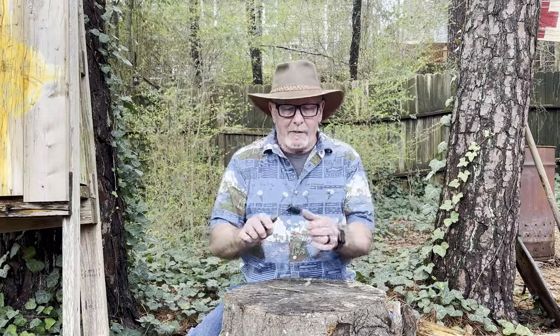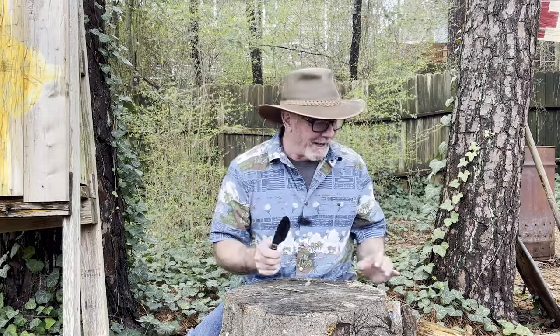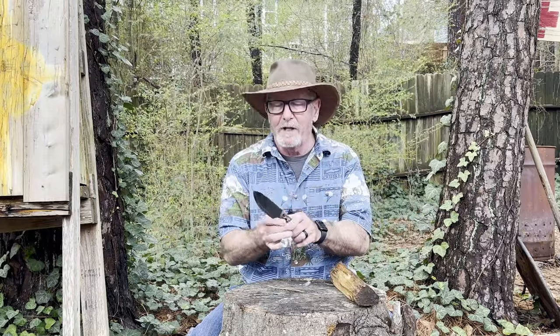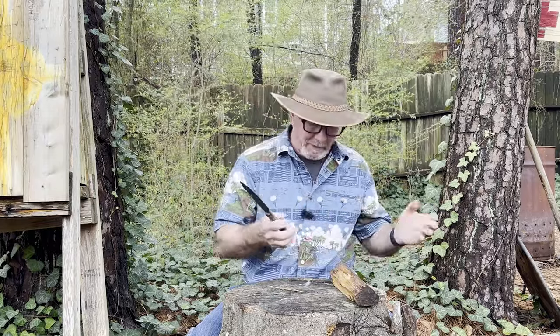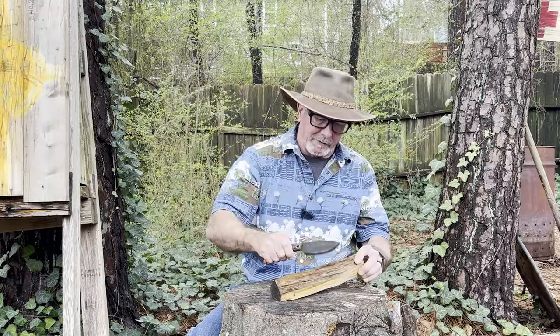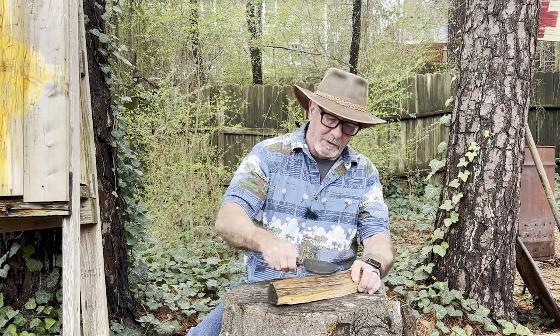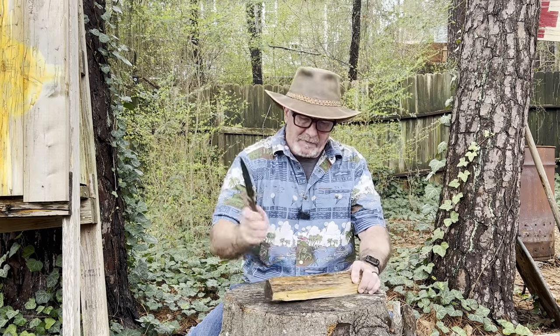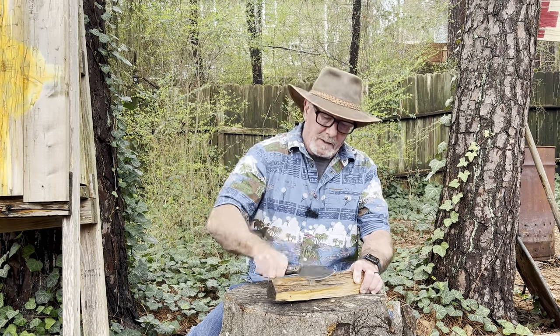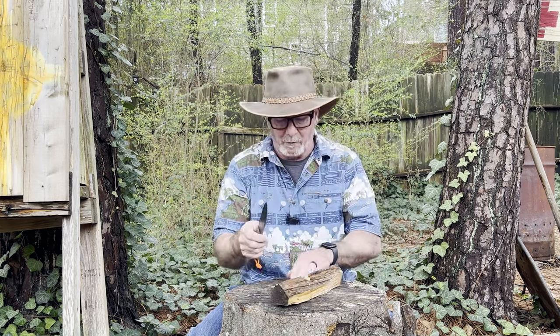One of the first things I like to test with a fixed blade knife is chopping ability, if it's big enough. This one has a little extra weight on the end compared to the handle, so maybe it'll chop. We're going to do a little chopping on this piece of wood just to see. It'll do it, but that's really not what it's designed for.